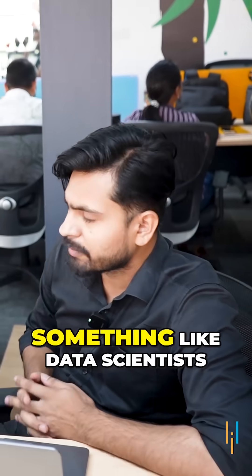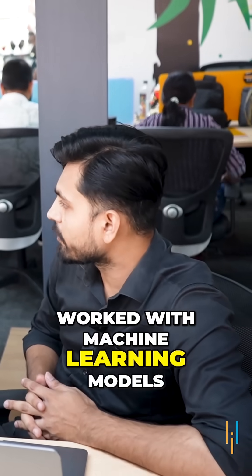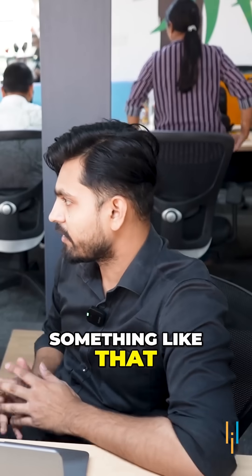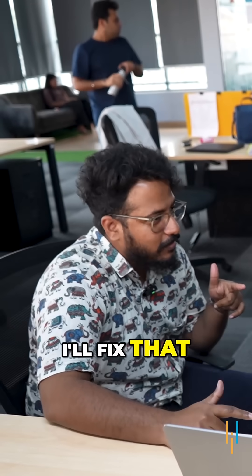What's a strong summary? Something like: data scientist with three years of work experience, worked with machine learning models, then predictive analysis, something like that. Okay, for now mine's just a boring sentence. I'll fix that. What else?